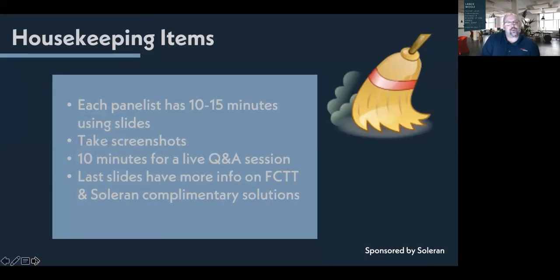We have a couple of housekeeping items. Each panelist will have about 10 to 15 minutes utilizing PowerPoint slides, so take screenshots and feel free to use this webinar. After our speakers have presented, we'll have about 10 minutes for a live Q&A session — please use the Q&A button at the bottom of your screen, not the chat. On one of the last slides, we'll have FCTT's web address and information on Solarin's facility compliance software.